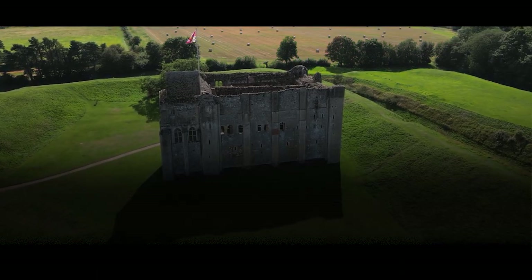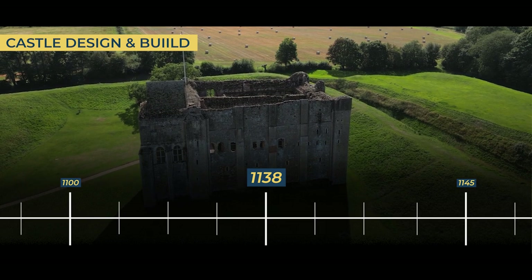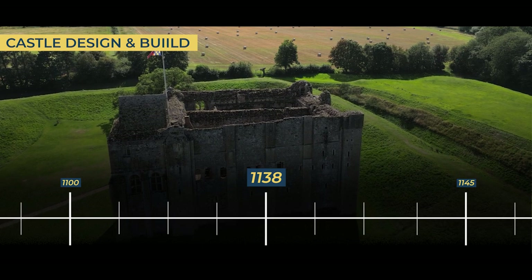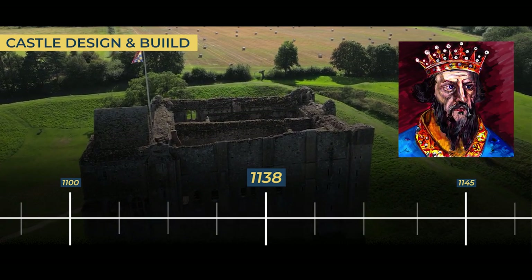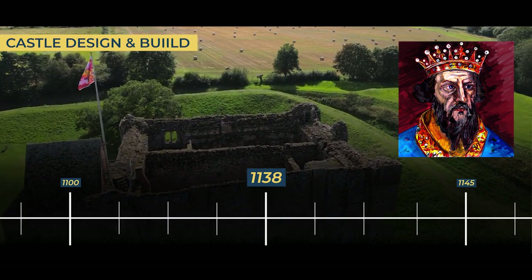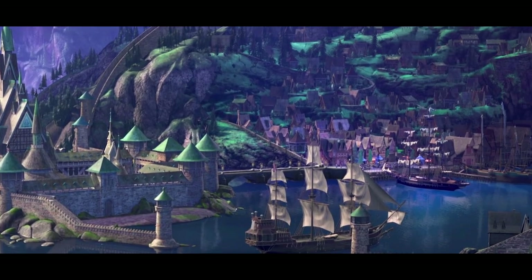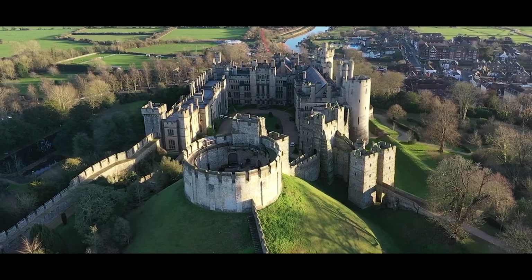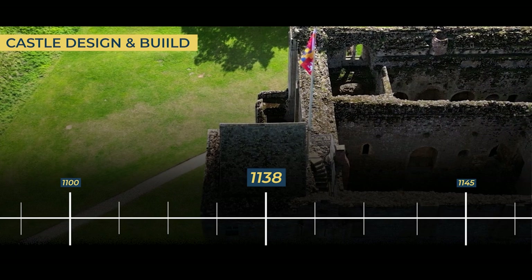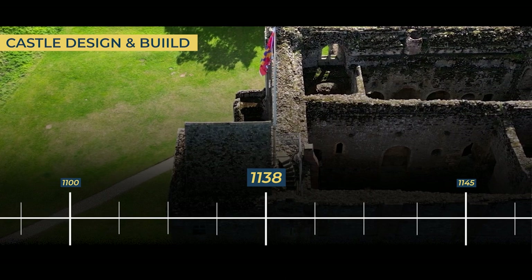1138. In a captivating tale of nobility and grandeur, William d'Albini II, a distinguished nobleman, embarked on a remarkable journey that forever altered the course of history. He dared to wed the widow of King Henry I, ascending to the title of Earl of Arundel and amassing unimaginable wealth. That's the real town of Arundel in the south of England, not the town in that Disney movie — though the real Arundel is possibly more spectacular than the Disney version. It was with these boundless riches that he forged Castle Rising Castle, a testament to his undying love for his beloved wife.